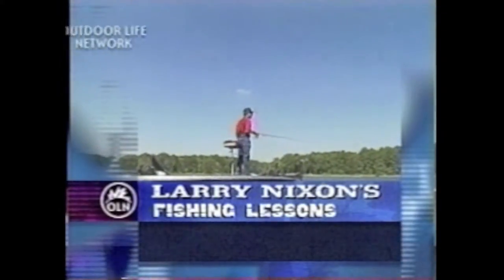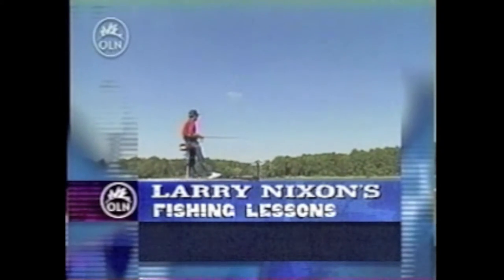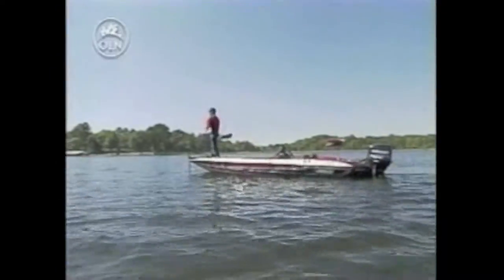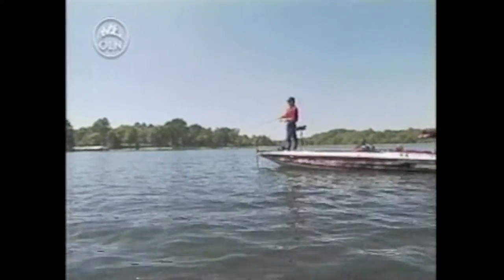In today's lesson, Larry pursues schooling bass in a small reservoir in Central Texas. It's a wading game, keeping eyes open and scanning the water 360 degrees is important. It's an exciting visual style, casting to groups of fish you can see and watching the strike happen right before your eyes. Let's join Larry as he searches for breaking fish in today's lesson, Back to School.